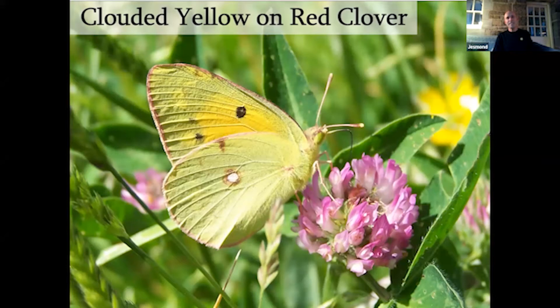This is a clouded yellow butterfly — one of our three regular migrants — here nectaring on red clover. Red clover is also a caterpillar food plant, and birdsfoot trefoil is also used by this beautiful migrant as a caterpillar food plant. It comes to us from North Africa and Southern Europe and is a really powerful flyer.